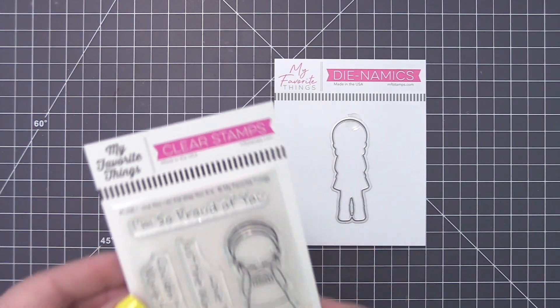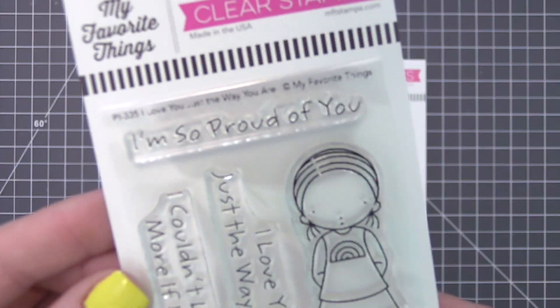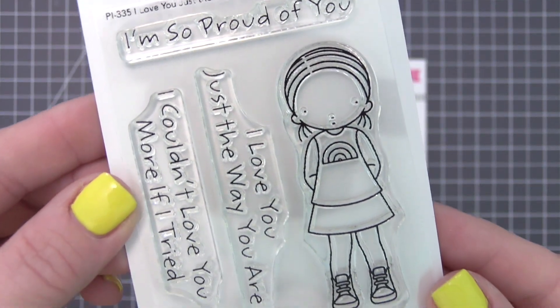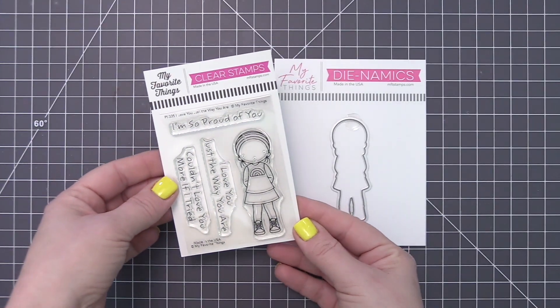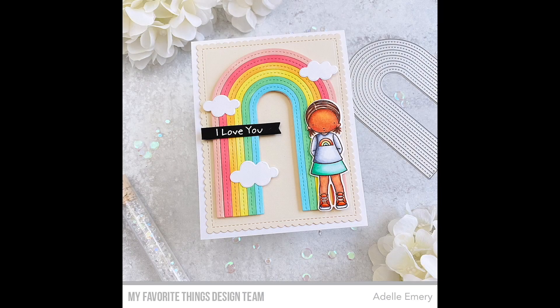Pure Innocence sets are always a fantastic choice for recognizing those cuties in your life that are a perfect balance of sweet and sassy. I Love You Just The Way You Are is a perfect example of an image that celebrates uniqueness and elevates personal style.